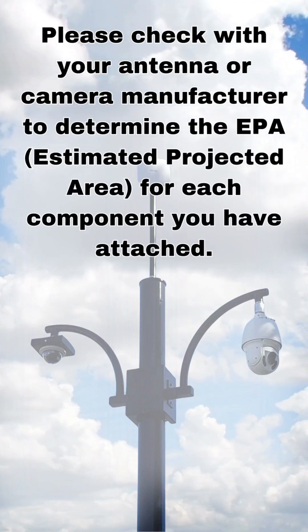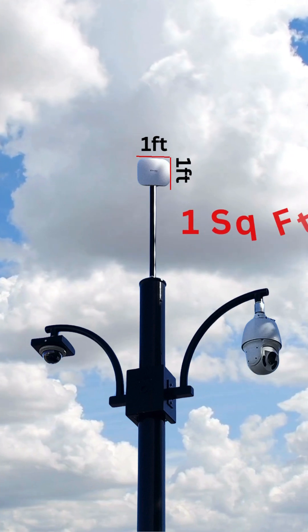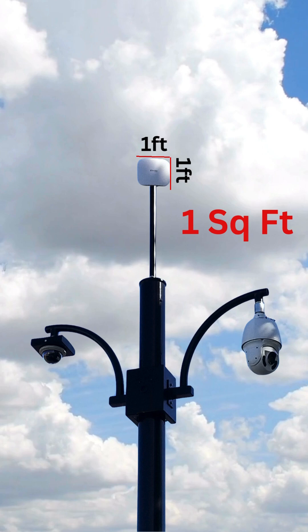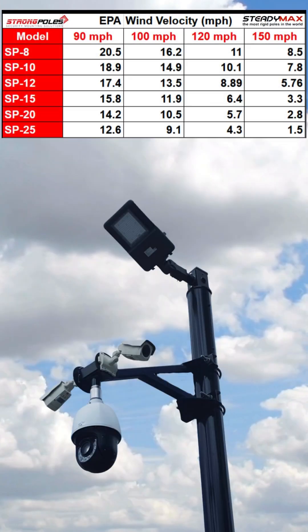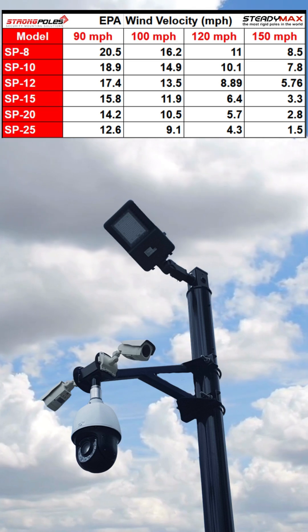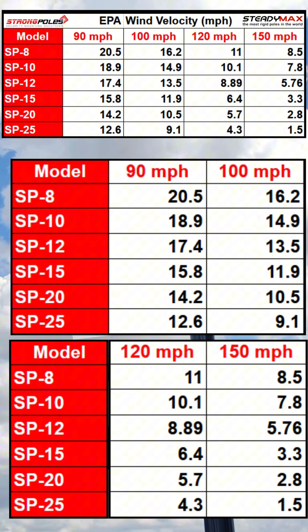So if you have a Wi-Fi antenna at the top of a pole and it's one foot square, the estimated projection analysis on that is one because it's one foot square. Those numbers you're seeing underneath the miles per hour are how many square feet of projection or sail — how big of a sail you can have, because it is a sail. It catches wind at the top of the pole and still be within our movement guidelines. When you see 17.9 at 90 miles per hour, that's how many square feet.